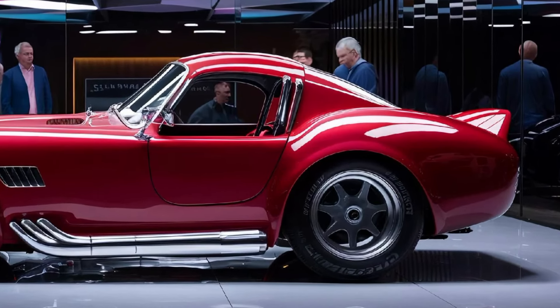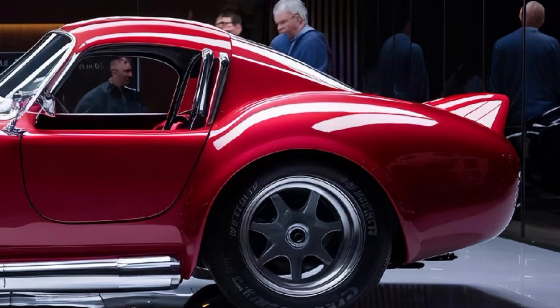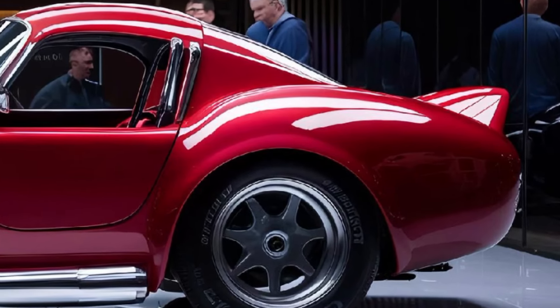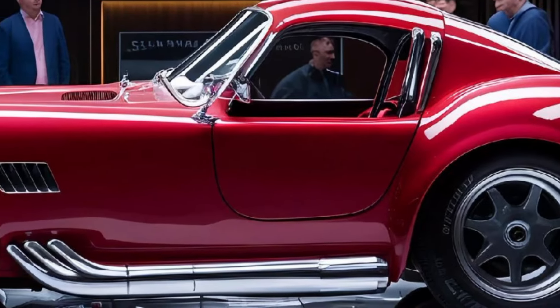The inside of the 2025 Cobra is where luxury meets race car vibes. Premium leather seats with racing harnesses, a digital dashboard with all the latest tech, and carbon fiber accents everywhere — it's a cockpit built for the modern enthusiast.